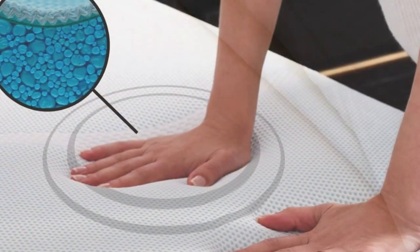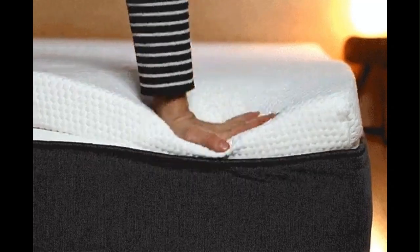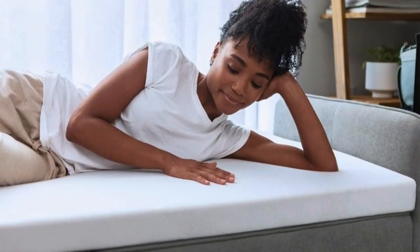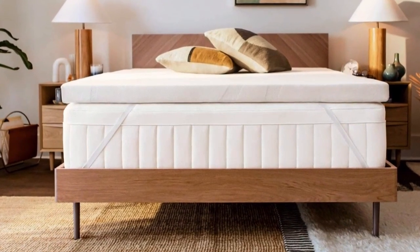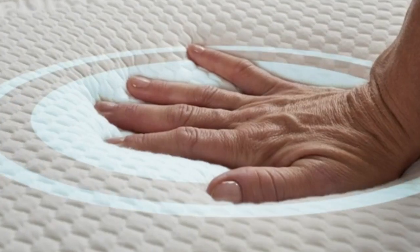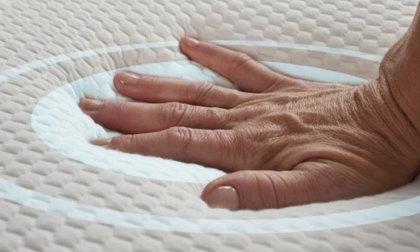I thought I hated memory foam until I tried the Tempur-Pedic. I've tested dozens of mattress toppers over the past year, and this is the one that stays on my bed full-time. As a side sleeper, my inner spring mattress was far too firm, but I wasn't ready to spend the money to replace it since it was nearly new. Adding the Tempur-Pedic transformed my mattress and my sleep. Now, I look forward to climbing into bed every night.